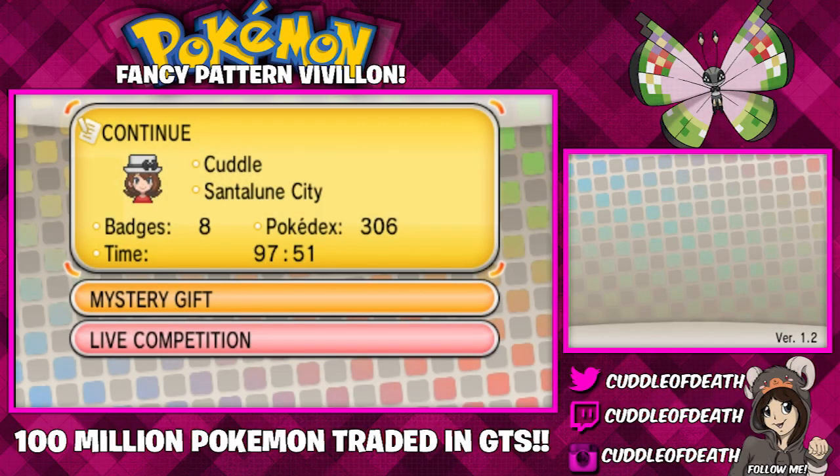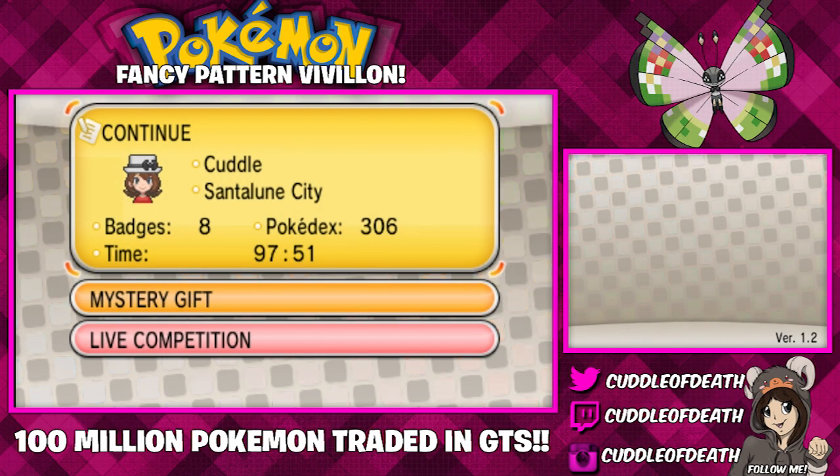What's good, YouTube? It's Cuddle of Death here. Happy day! And as you guys can see from the title, we do have a brand new Vivian form released.